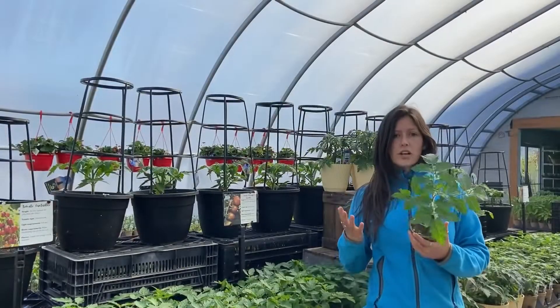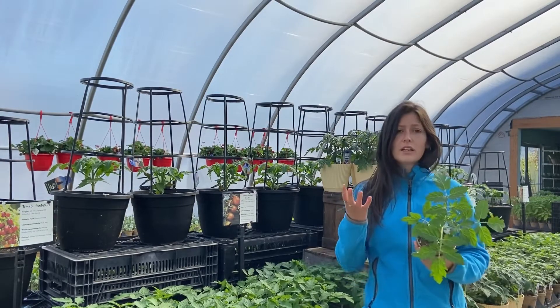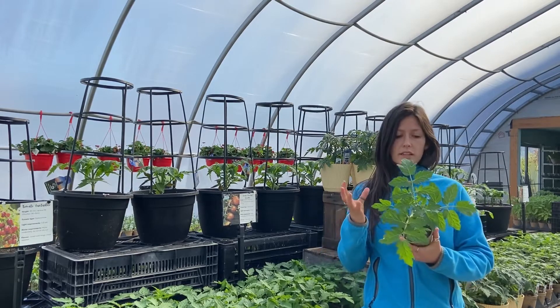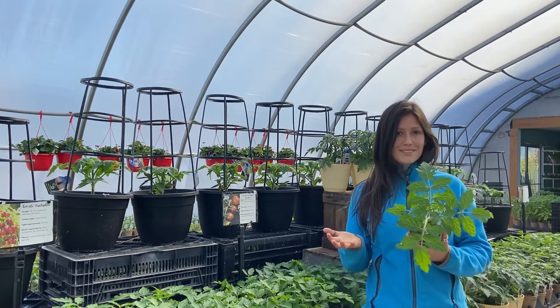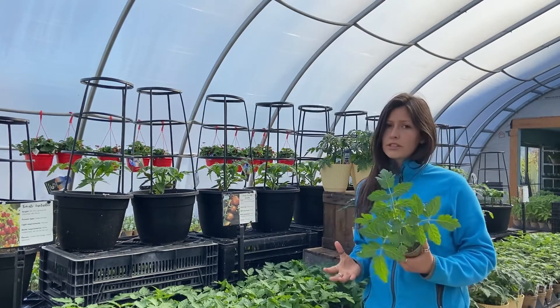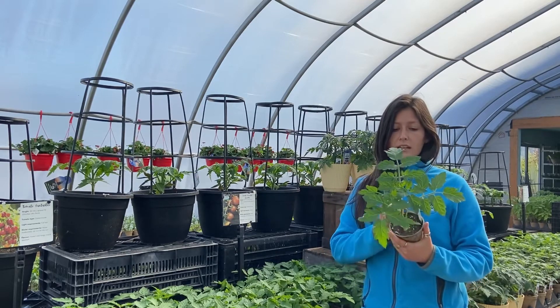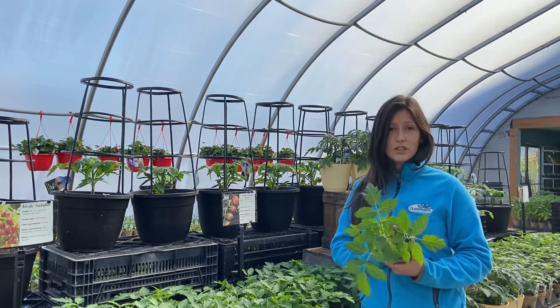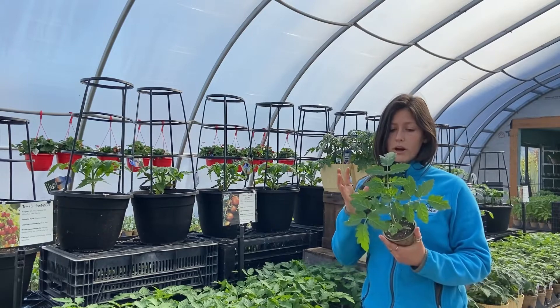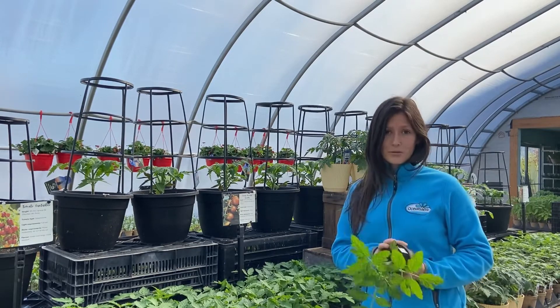Another great cherry tomato variety, again living up to its name, is Chocolate Sprinkles. The fruit is red with green overlays giving it a brown or chocolate sprinkles-like appearance. The flavor is rich but not overly sweet. They grow in clusters of five to seven tomatoes and can grow up to seven feet tall, so they will also require some staking in a full sun location and will bear fruit all summer long.